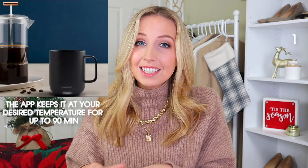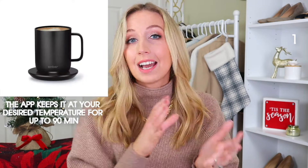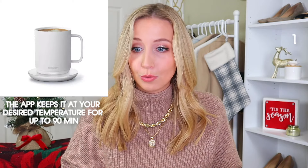The first one I have is this Ember smart mug. This controls the temperature of your mug and keeps everything nice and warm. It comes in white and black — both are really pretty. On a similar note, I love this electric water kettle. The aesthetic is gorgeous with the black, and it's absolutely stunning.